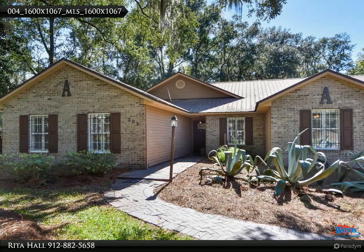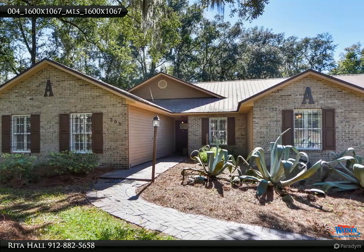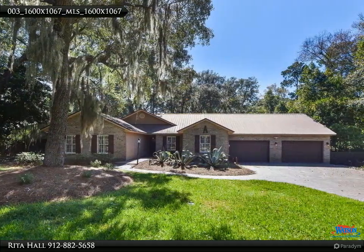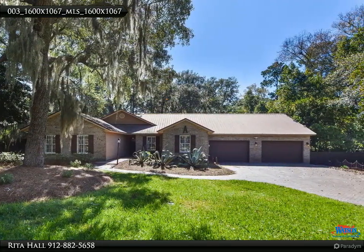If you would like to schedule a private tour, please call the Rita Hall team at 912-510-4426. Unique cottage on over an acre in the Golf Cart District near Downtown St. Mary's.